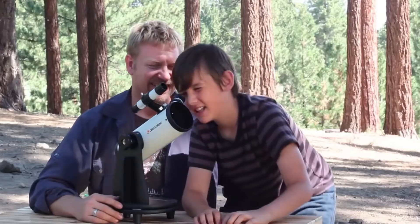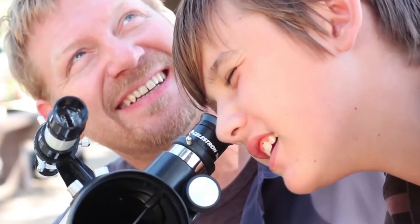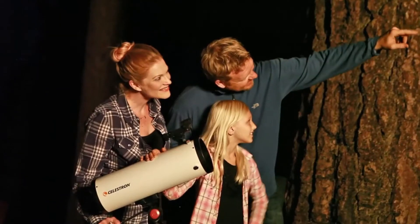The Cometron Firstscope is an easy-to-use tabletop telescope, great for stargazers of all ages. The Cometron 114AZ is a full-size telescope offering stunning views with its high-quality parabolic mirror.